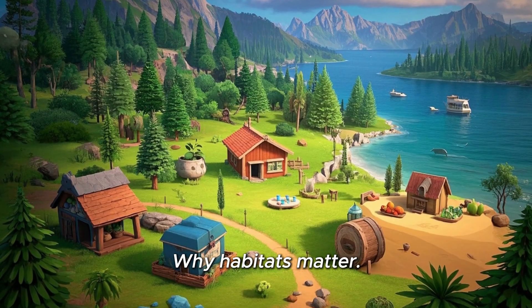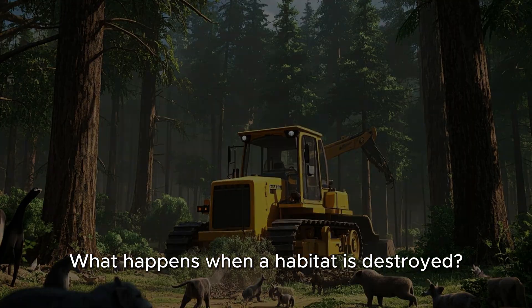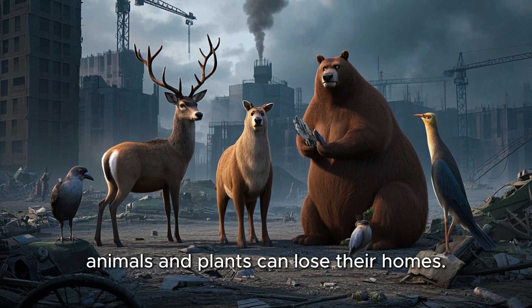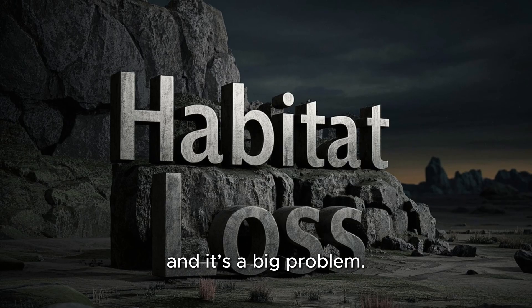Why do habitats matter? Uh-oh — what happens when a habitat is destroyed? If people cut down forests, pollute rivers, or build too much, animals and plants can lose their homes. This is called habitat loss, and it's a big problem.